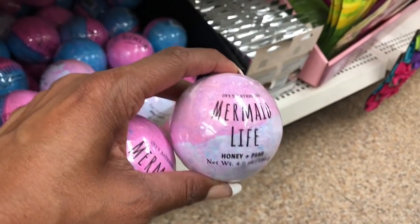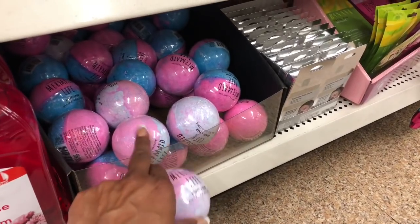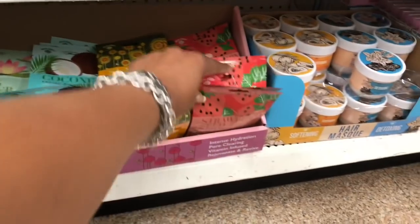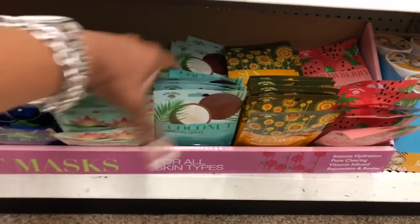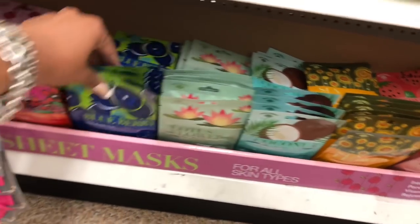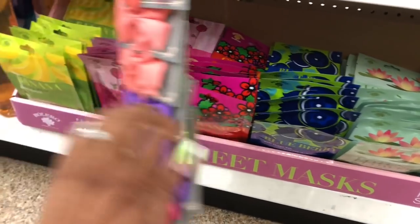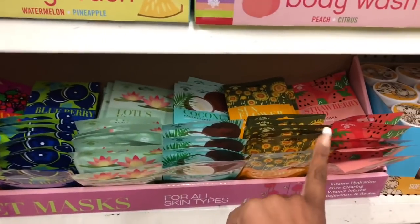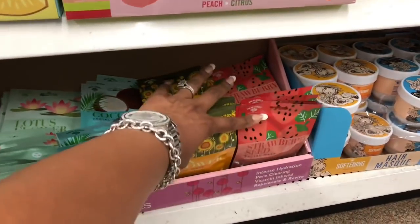These new bath bombs by Onyx Bathhouse — they have 'Mermaid Life Honey and Pear' in two different colors. These are sold at Walmart so it's a great deal to pick up here for only a dollar. They also have all the facial masks — coconut mask, lotus flower, blueberry, geranium, rose petal, and banana. This one is completely stocked.